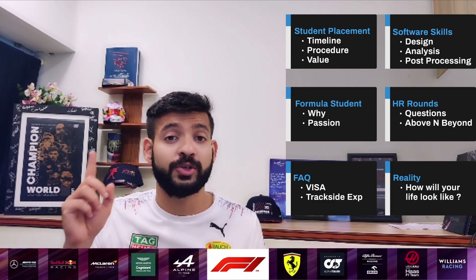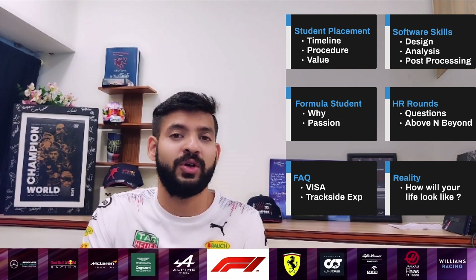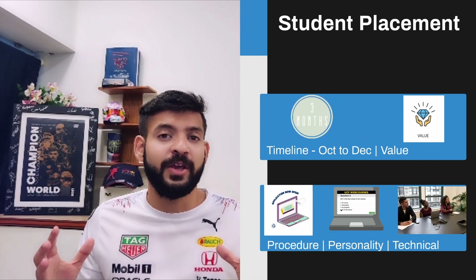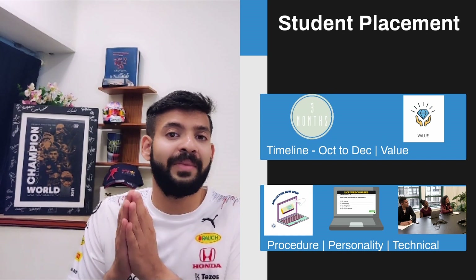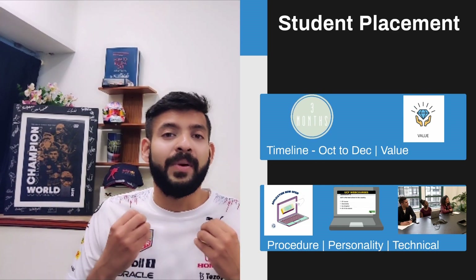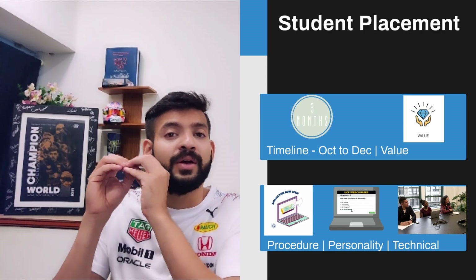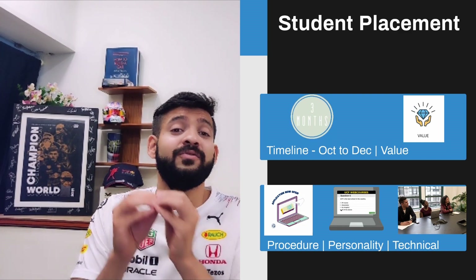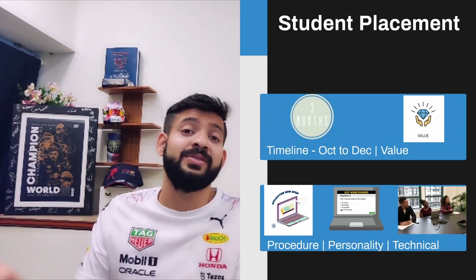Let's first talk about the student placement — the timeline, procedure, and what value it brings to your career. In terms of timeline, teams are quite flexible with when they give out applications. They usually start between September or October, and you should get a result by the start or end of December. One critical thing to keep in mind: applications are one year in advance. So if you're applying for a September 2023 intake, you should be applying in September 2022.